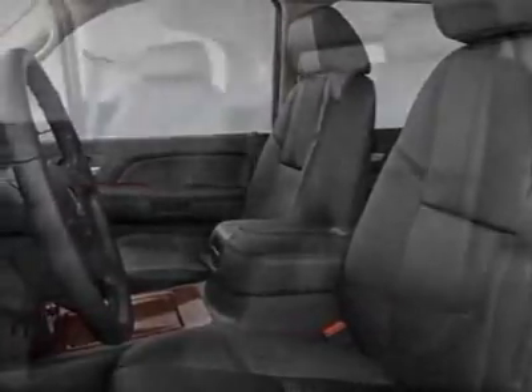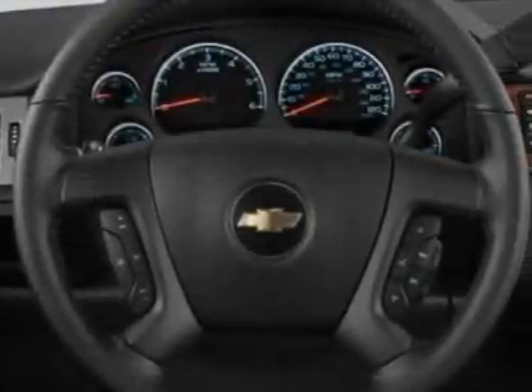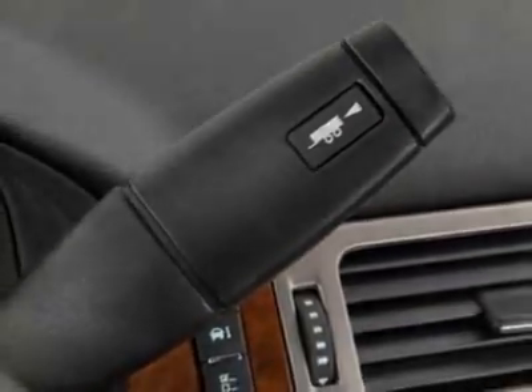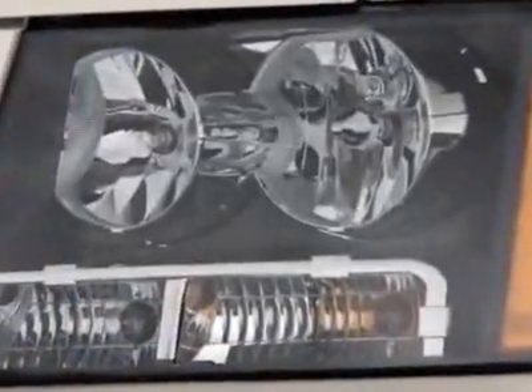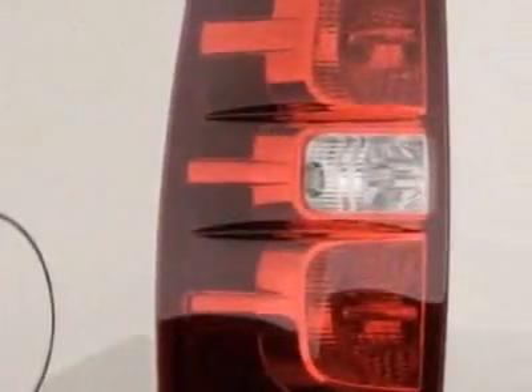Engine: Vortec 5.3L E-Flex fuel. Transmission: 6-speed automatic, electronically controlled. Wheels: 20 x 8.5 polished aluminum. Side blind zone alert. Audio system with navigation: AM/FM stereo with MP3-compatible CD player.